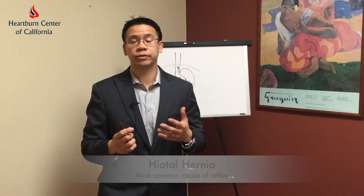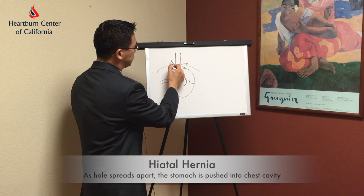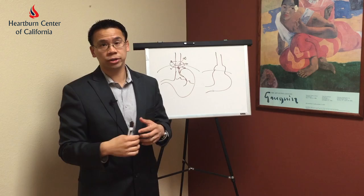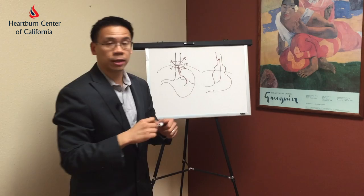Now there may be many causes of why this happens. The most common cause in this country is actually from a hiatal hernia. What a hiatal hernia is is essentially a hole that develops wider in your diaphragm. And as this hole spreads apart, the stomach is pushed up into the chest cavity. In that situation, the physiology or the anatomy of the lower esophageal sphincter is disrupted.